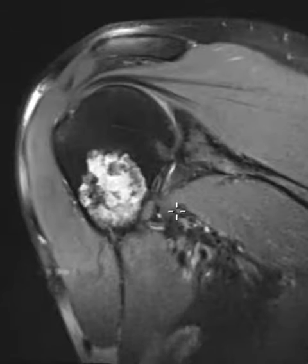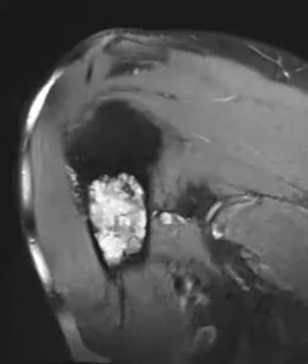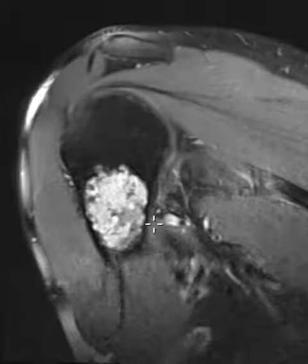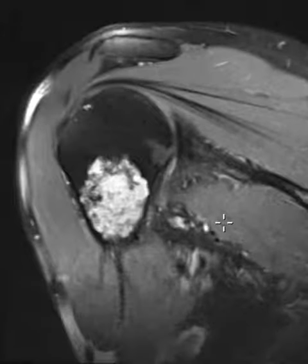This is a classic example of an enchondroma with sharply defined lobulated margins. On X-rays these look like popcorn lesions; they have endosteal scalloping and typically they're non-expansile. They can go on to pathologic fracture and very rarely can degenerate into chondrosarcoma. Normally they occur in fairly young people between 10 and 30 years old.